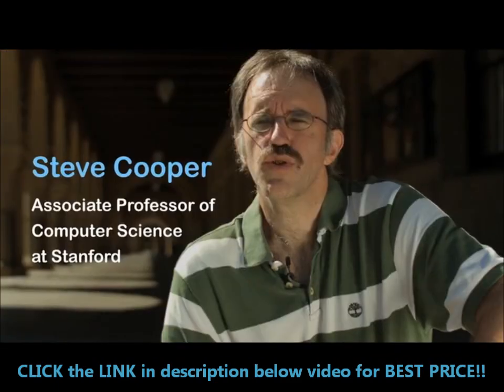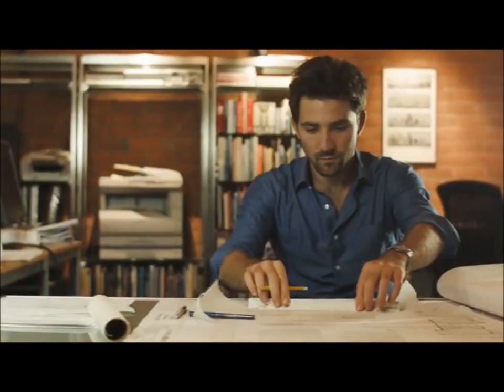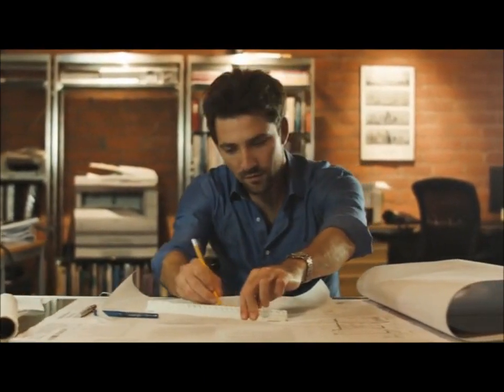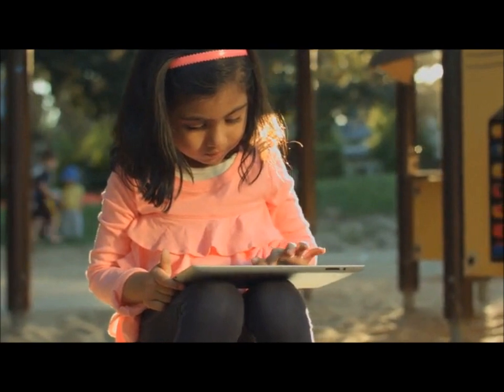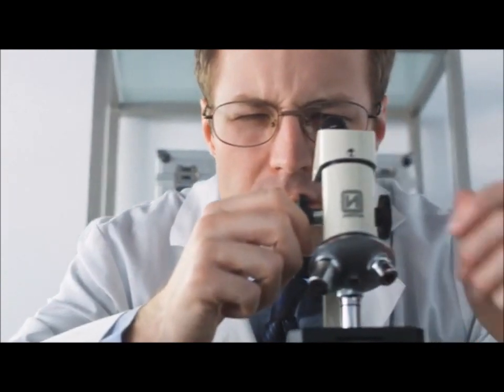Programming applies to and is used by virtually every field — art, architecture, medicine, law. Learning to program is really learning problem solving: taking something big and seemingly incomprehensible, breaking it down, and building up a solution. And this concept really applies to virtually anything in life.